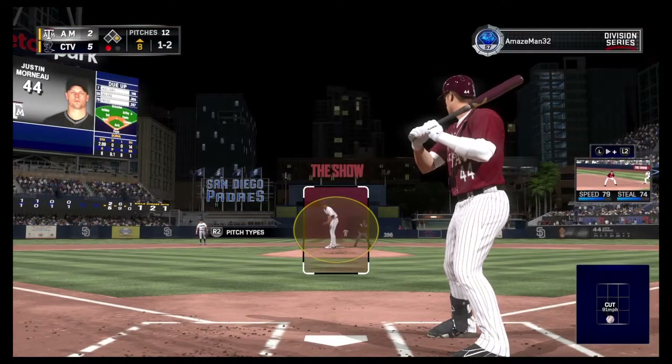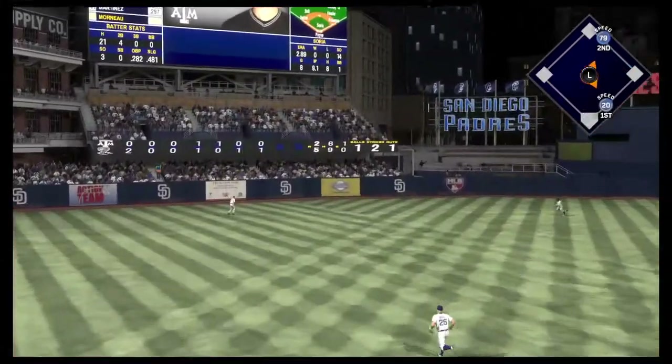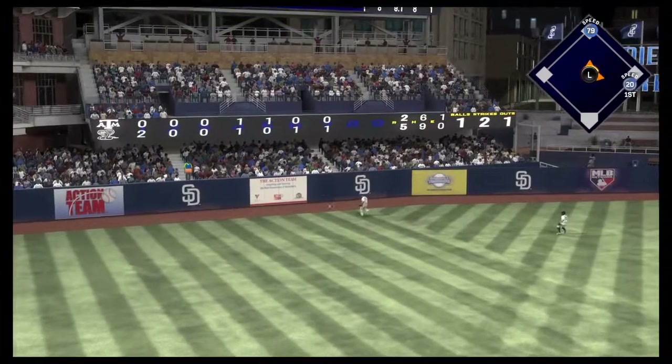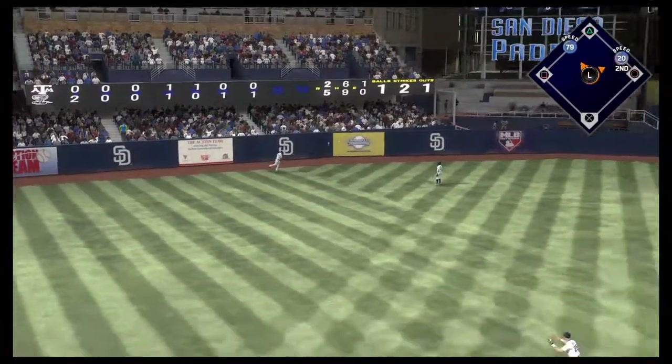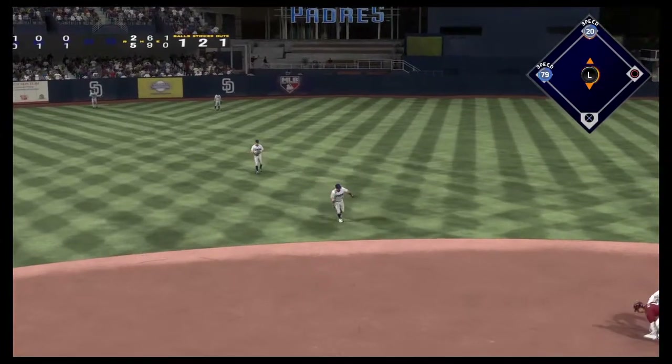The steal didn't happen, but the cat-and-mouse game continues on. On a ball and two strikes, there's a line drive to left — and that finds some outfield grass. It's a base hit, and he'll reach second now with one away.